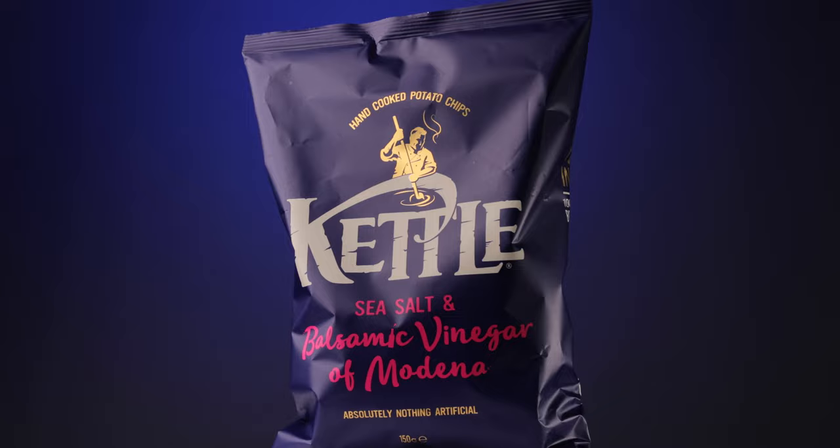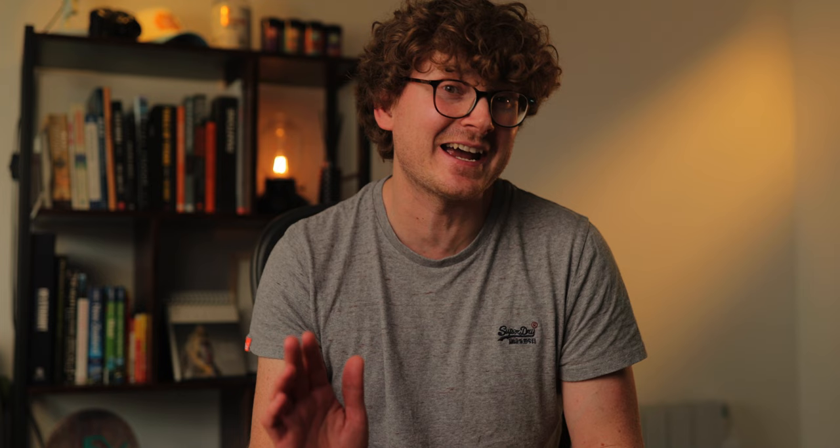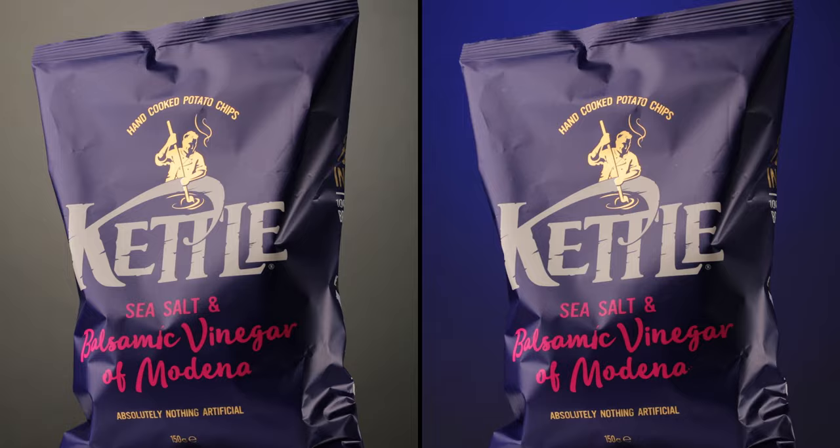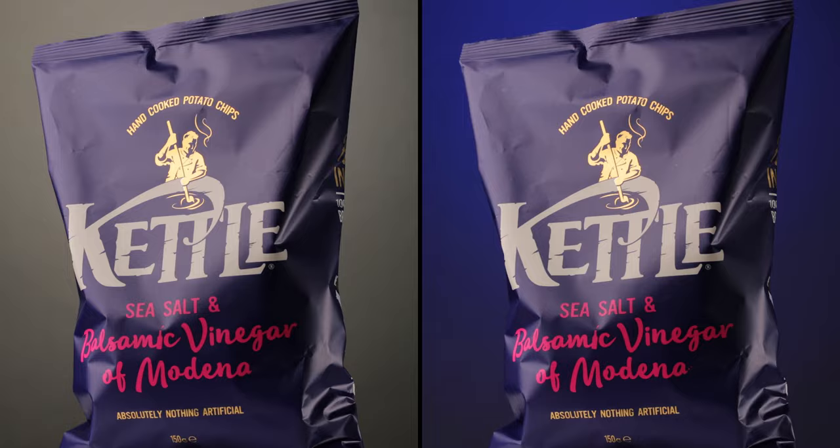If we were to introduce a color from that brand into the background, then not only will it increase the variety in your shots, it shows the brand that you have attention to detail and that you actually care about how these shots will be shown to their audience. If we compare the shots side-by-side you can clearly see the added interest having color makes and how well it could sit on a brand's content feed.